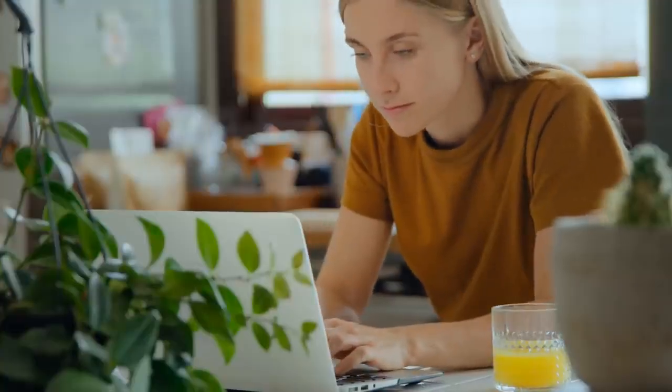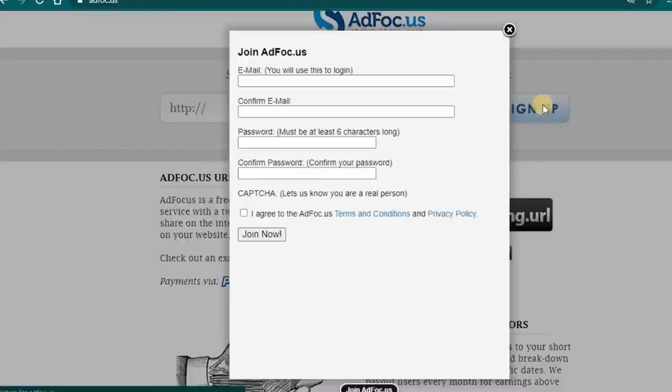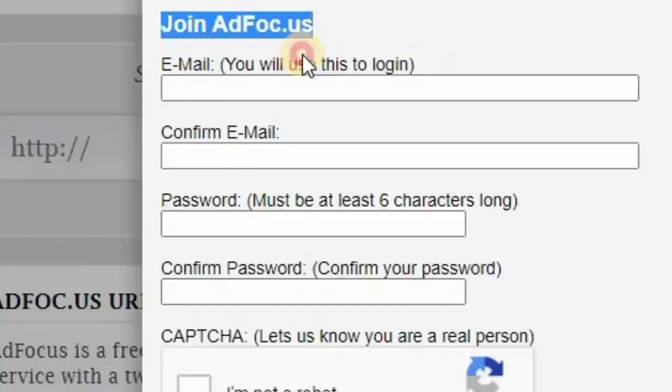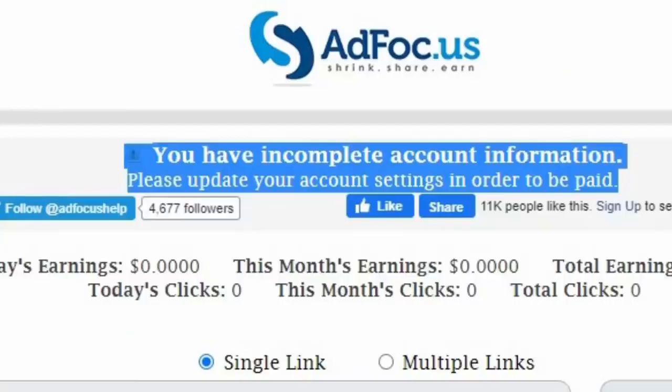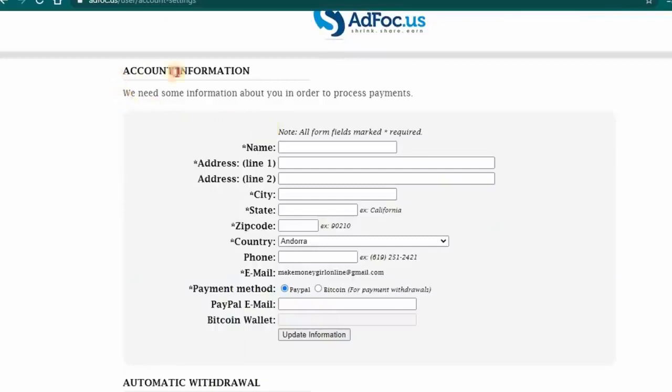Now I will show you how to sign up for a free account on this website. Click on the sign-up button. A window will pop up that says 'Join adfolk.us.' All you have to do is type in the information needed — like email and password — then click the 'I am not a robot' box and the terms and conditions and privacy policy box, then click the 'Join Now' button. Once you log in, you will see a message that says you have incomplete account information. Click on the account settings link and you will land on the account information page.